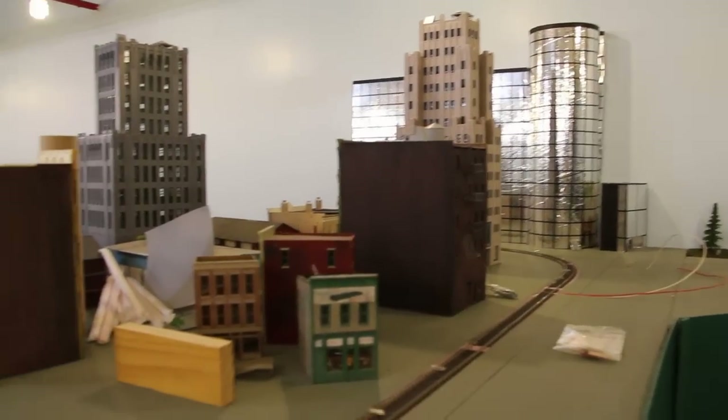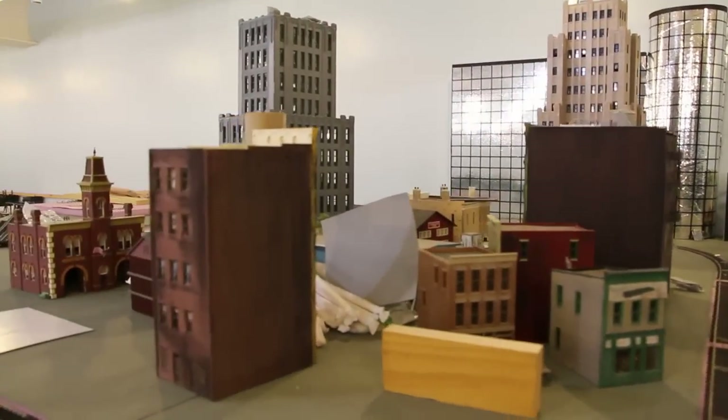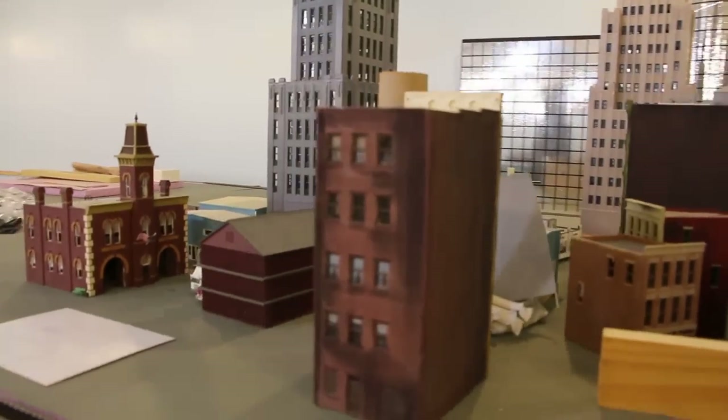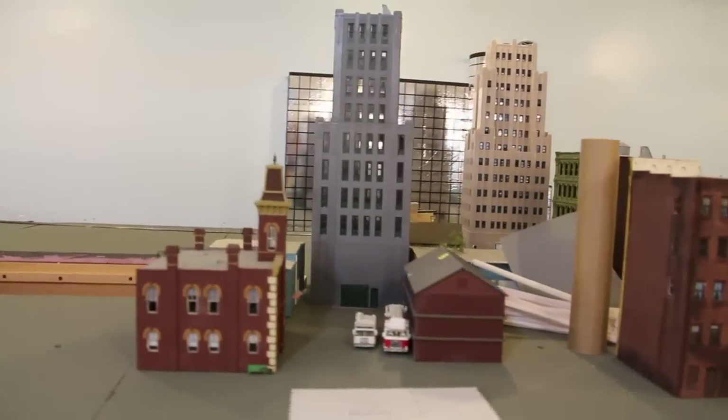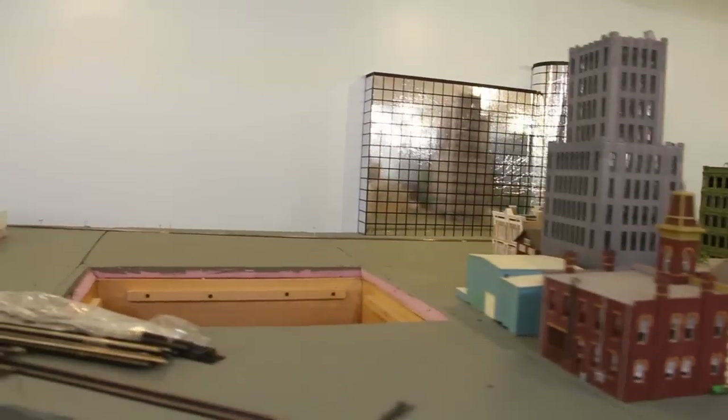This elevated area represents the city of Boston. When complete, it will be a congested urban area, conveying the hustle and bustle of the city, complete with skyscrapers, animation, and an operating trolley line.